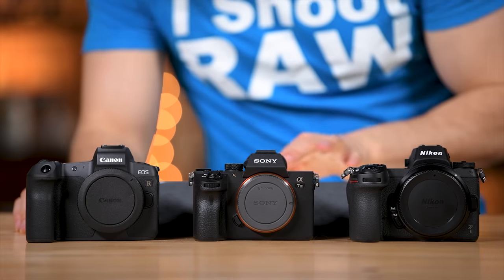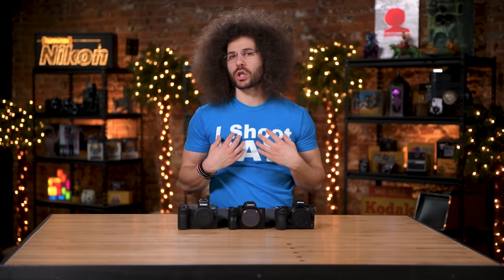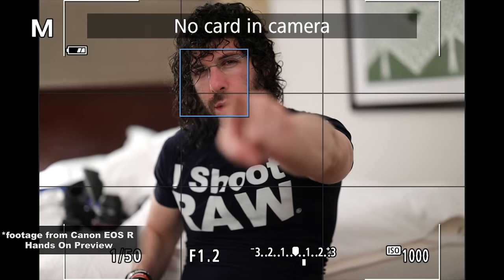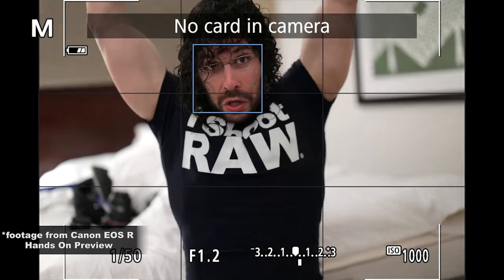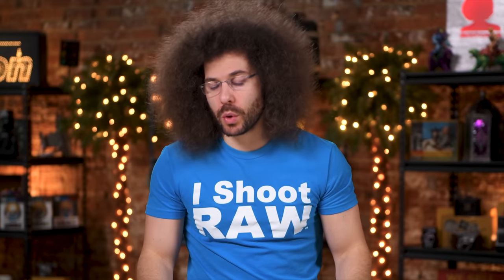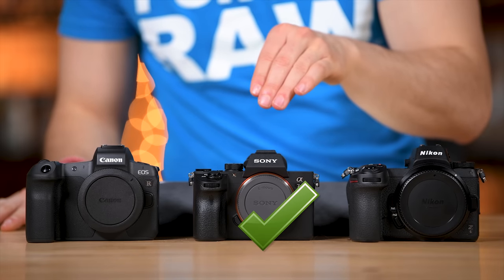When we move on to the EOS R, you're doing 8 frames a second in one shot, 5 frames per second in speed priority, and 3 frames per second in tracking priority. I shot this in the 5 frames a second and didn't have any problem with it. It's doing a similar thing to the Z6 where you're not getting blackout because it's showing you a preview of the image you just took — and honestly it wasn't much of an issue when I was shooting. But this is one of the slower shooting cameras compared to the other two. For 10 frames a second without dumbing it down at all, we're giving a check mark to the A7 III.